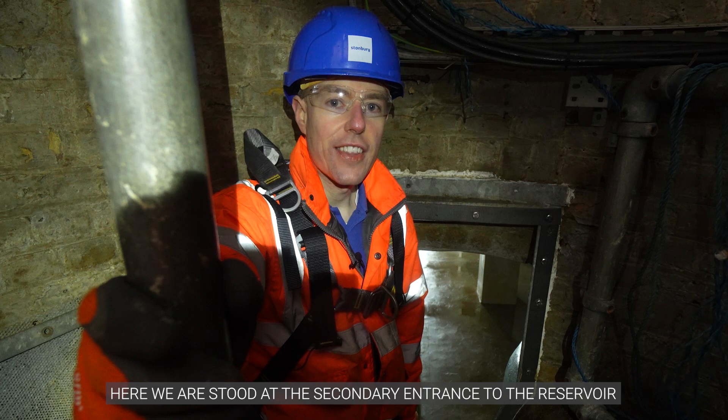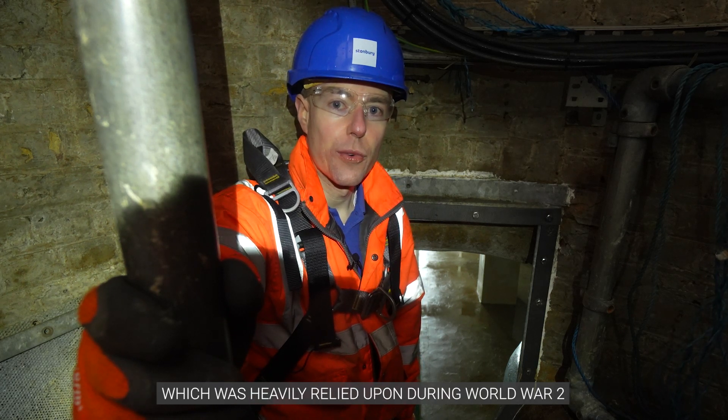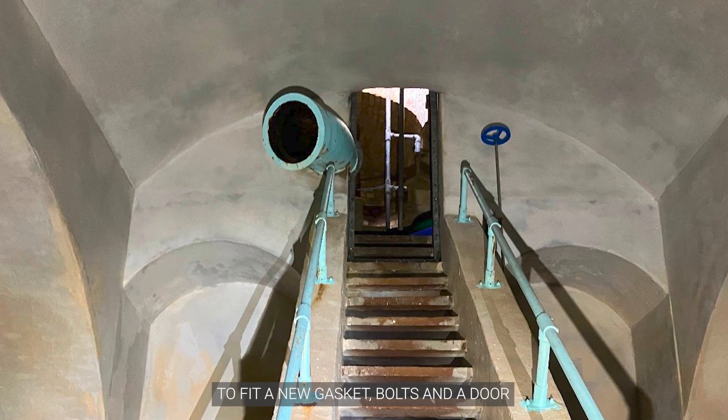Here we are stood at the secondary entrance to the reservoir, which was heavily relied upon during World War II. We've been working on this entrance to fit a new gasket, bolts and a door.